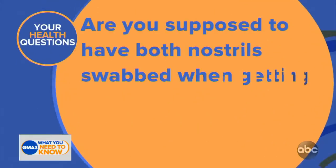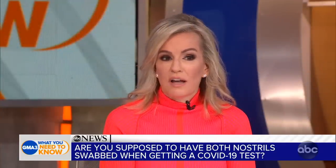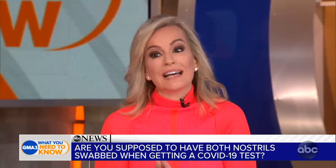Some of us have taken several COVID tests, and they're done different ways — way up the nose, the mouth swab, and they do both nostrils. So here's the deal: are you supposed to have both nostrils swabbed when getting a COVID-19 test? I actually asked Dr. Anthony Fauci this question a few months ago after I posted myself getting tested on my Instagram and got a lot of viewer comments and questions about this.